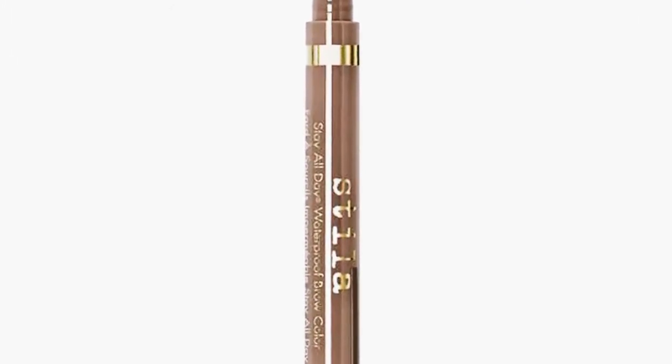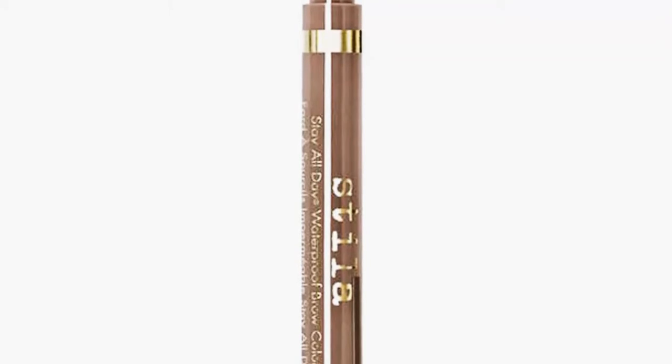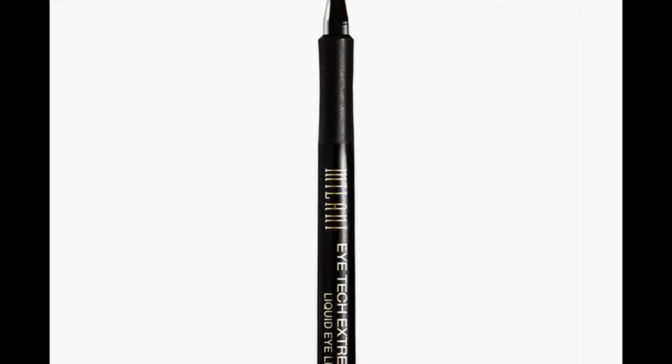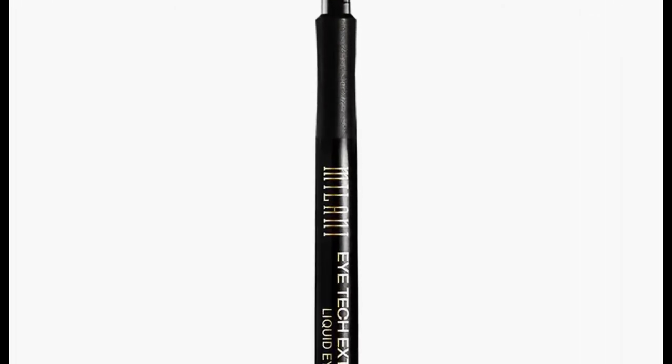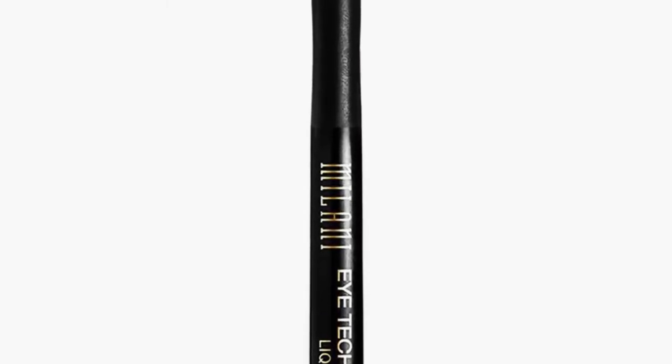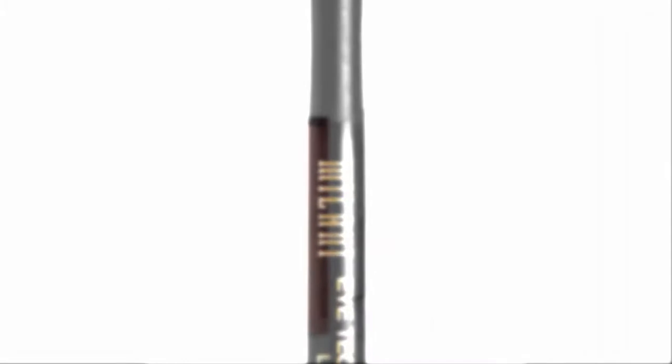When it comes to makeup, some days I'm totally into doing the most, and other days the most I'll do is a tinted moisturizer. But it's tricky finding a balance between full face and bare faced, so I've sought out advice from makeup artist and Burberry's makeup artistic consultant Wendy Rowe. Here are her tips for achieving a simple, natural makeup look for those in between days.